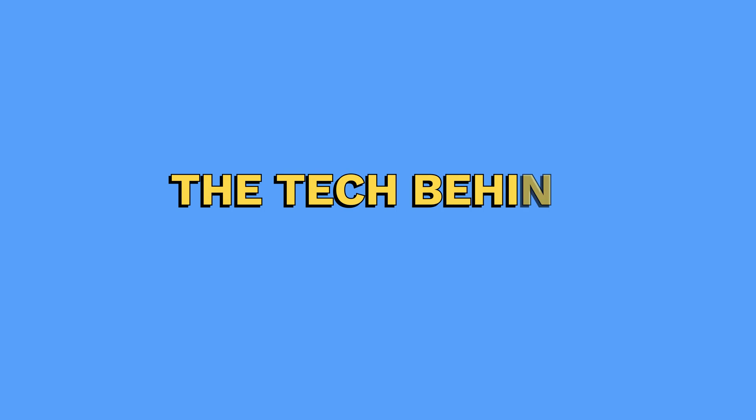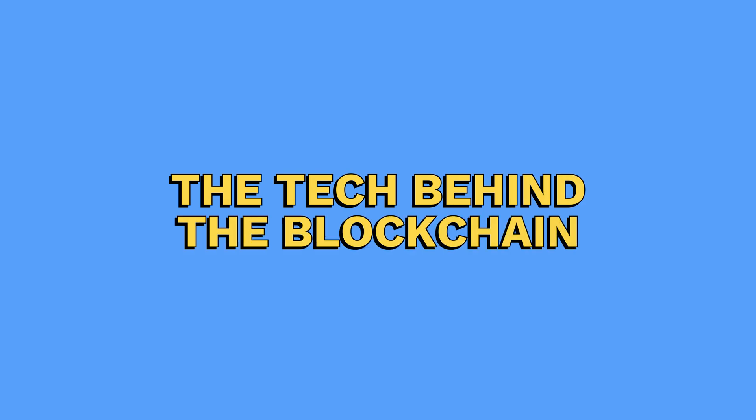Hello, I'm Sofia, and welcome to Learn Crypto, the place where we break down the complex world of blockchain and cryptocurrency into easy-to-understand concepts. Today, we'll be talking about the technology behind blockchain and how it works.